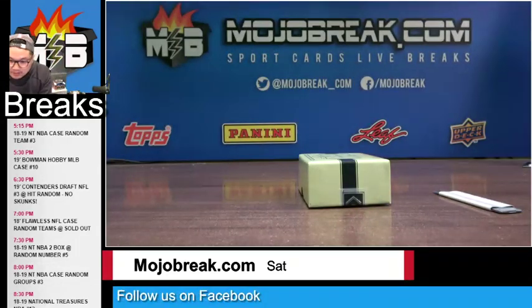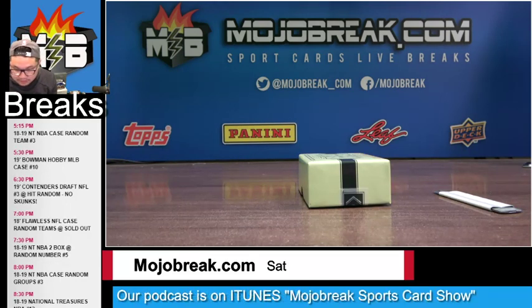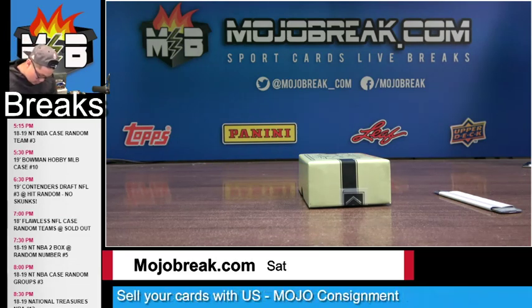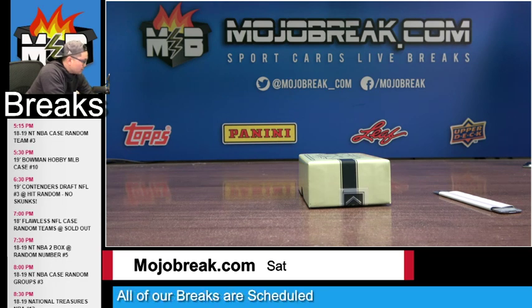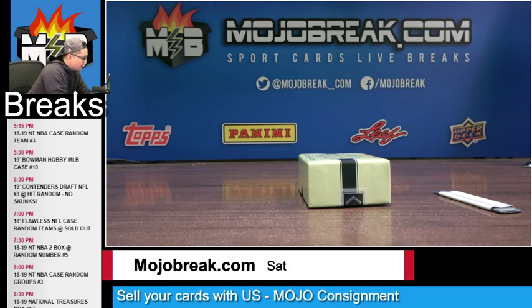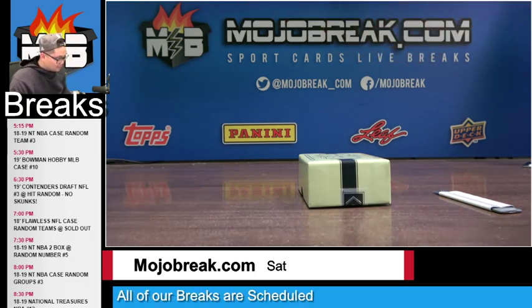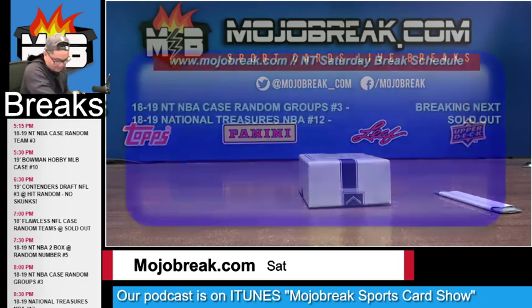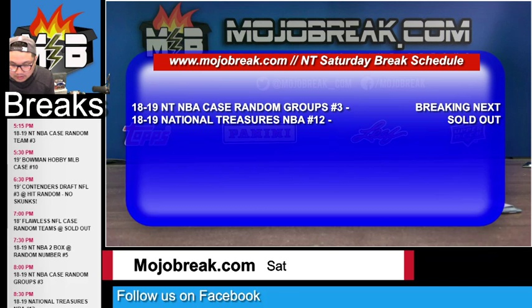The other half of the case goes down tomorrow — that was random numbers number five, appreciate it. Congrats to the hitters. Erica hit with number 81. NT groups coming up next — give me five minutes to set up the spreadsheet. PYT number 12 is the very last break tonight and it's already sold out. No logomen for me yet today — I'm trying to hit a logoman in one of these last two, although I did hit at a stupid rate yesterday for those logomen.